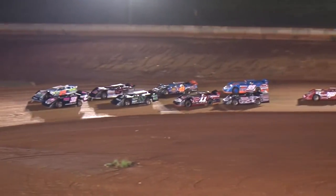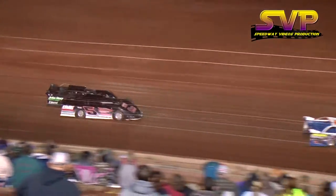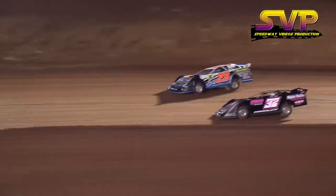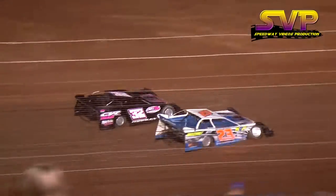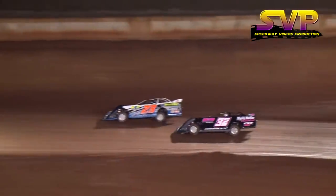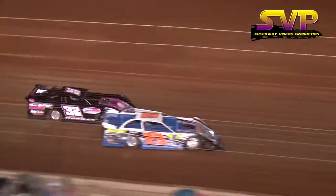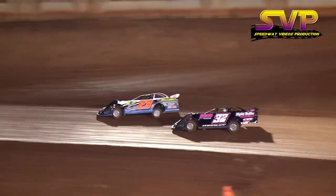Manley and Hedgecock leading the field into three, leading the field out of four. Jason Manley on the bottom with the advantage. Corey Hedgecock to the high side looking for the lead down the back straightaway. Manley and Hedgecock duking it out for the lead as they come out of four — they are side by side in turns one and two.